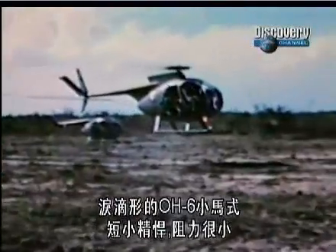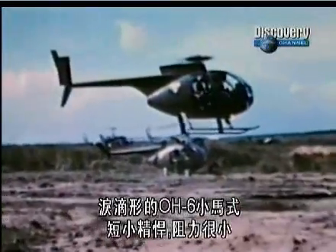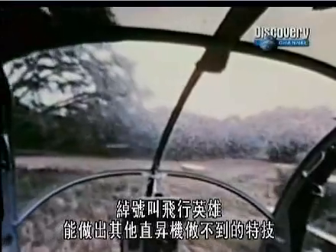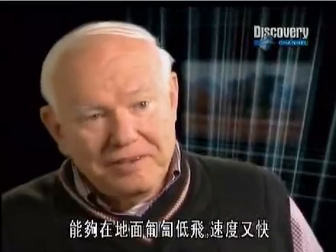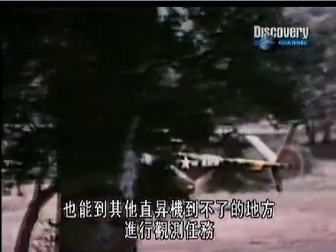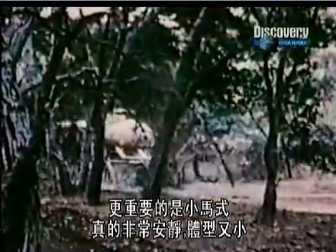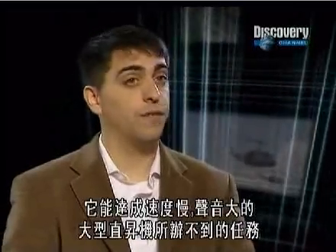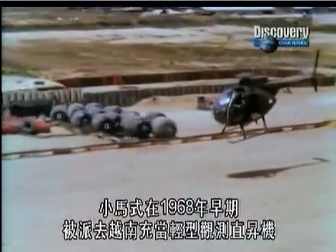The teardrop-shaped OH-6 Cayuse was a small, sturdy helicopter with very low drag. Nicknamed the Flying Egg, it could perform maneuvers that would leave other choppers in a spin. It could fly nap-of-the-earth, very fast and very low, and it could just get places that other helicopters could not get and perform observation functions there. More importantly, the Cayuse is really, really quiet and very small. Because of that, you can use it for all sorts of things that bigger, slower, louder helicopters can't do.